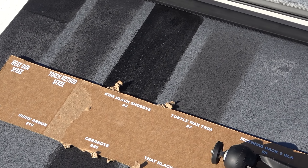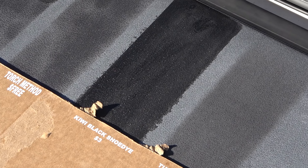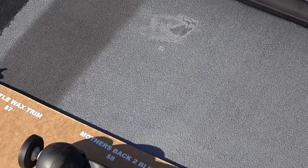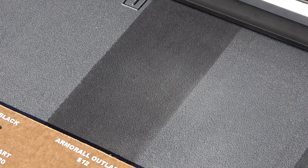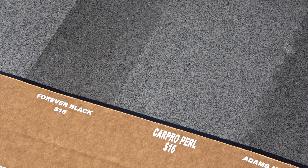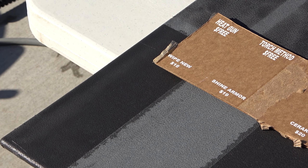Let's see how things are holding up on the black panel, which is from a 2005 Chevy Avalanche. This panel only has one coat of each of the products, as opposed to the gray panel on top which has two coats, but the gray panel seems to be giving the products a much harder time than the black panel. These products have been on this panel now for five months and counting, outside 24 hours a day, seven days a week. Last month on the black panel, we had Armor All Outlast marked as weak on the top row, along with Kiwi Black Shoe Dye, and Turtle Wax Trim as the only ones hanging in there. And it seems that this month there isn't any change.